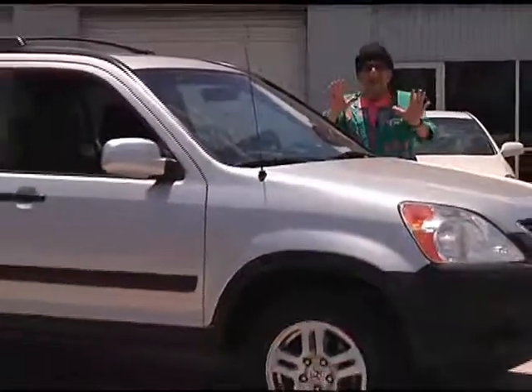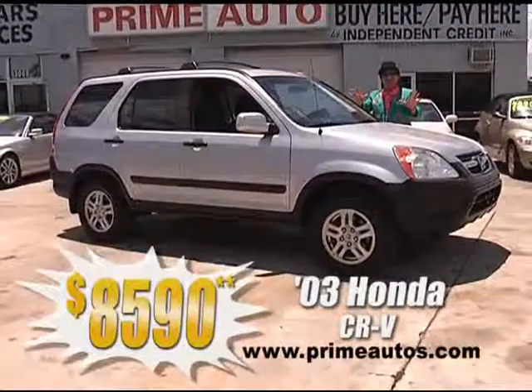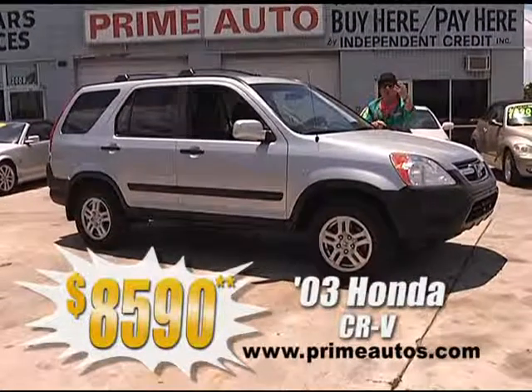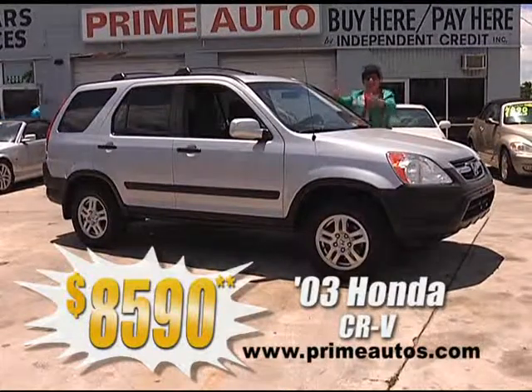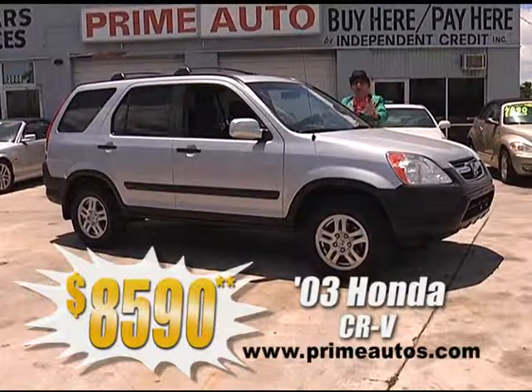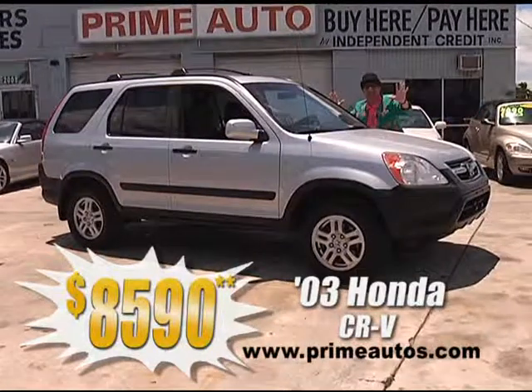This new-style Honda CR-V is a 2003 all-wheel drive edition, with the super fuel-efficient four-cylinder, automatic, factory CD changer, factory alloy wheels, and all the power options, on sale right now for only $85.90.